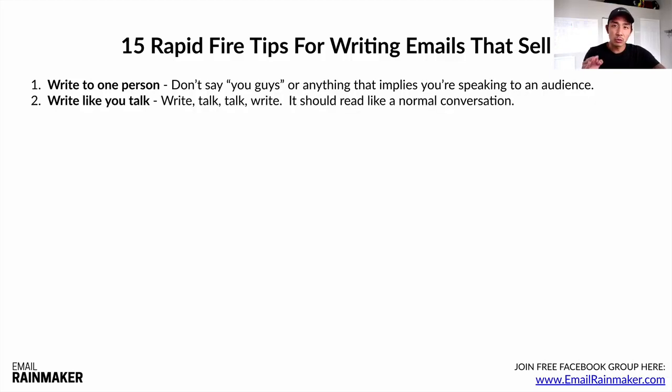Number two: write like you talk. Ben Settle and Matt Fury say 'write, talk, talk, write' — it should read like a normal conversation. What I do is type my email halfway, then start reading it aloud to make sure it reads like a normal conversation. If I'm using words I wouldn't normally use or phrases that are too long, I just take them out. It should read like a normal conversation.